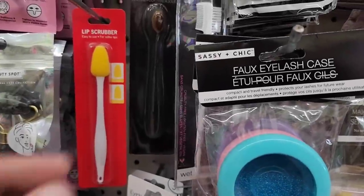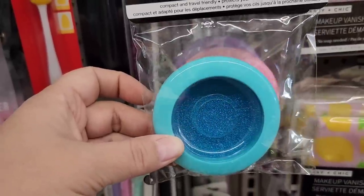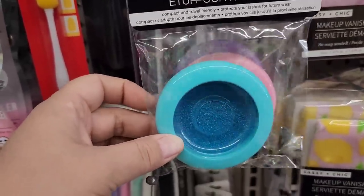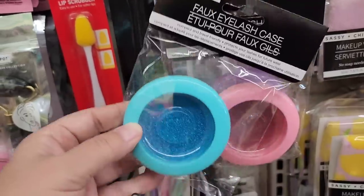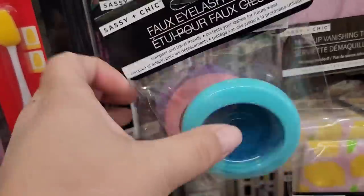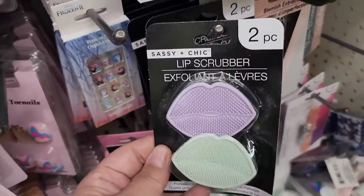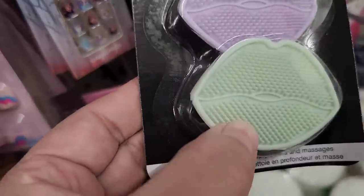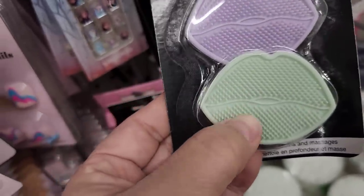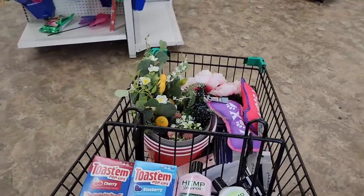They have this faux eyelash case — these are the newer kind, so pretty compared to the big square one showcased a couple weeks ago. This is by Sassy and Chic and they have it in blue, pink, and purple. It looks like Sassy and Chic also has a two-piece lip scrubber set — I have never seen these before, but it looks like it's got little bristles to exfoliate your lips.